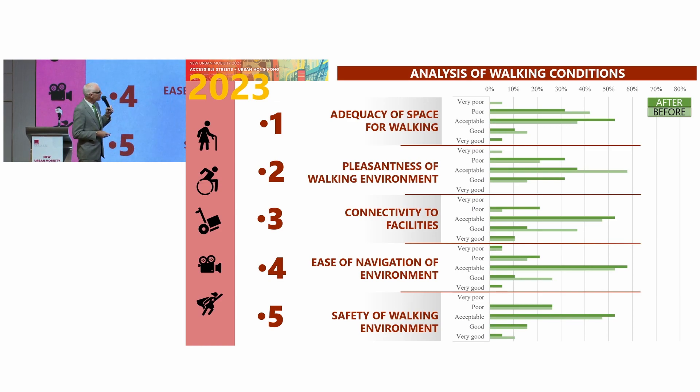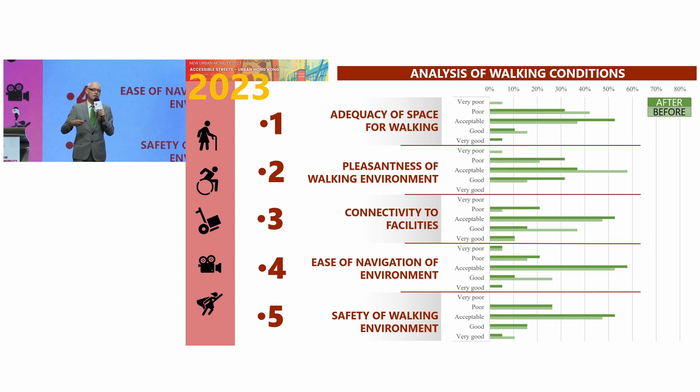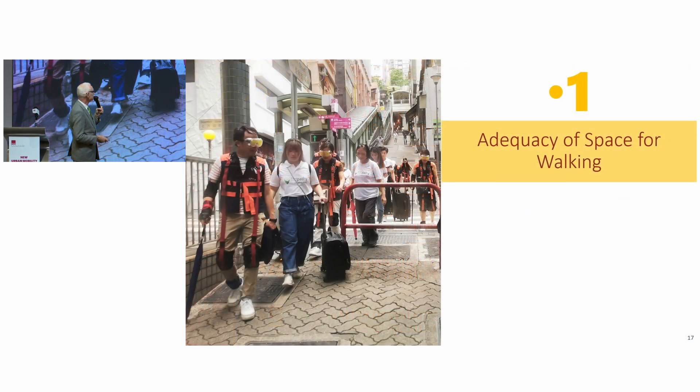The dark green is what they think after the survey — after going out with their wheelchair, baggage, or elderly suit. The lighter green is before. The overall interest from these results is that they are not as conclusive as they were five years ago — they're not too different. So either the expectation of people has changed, or the environment has got better. That's what I'm taking from it. Let's look at those five areas in a little more detail.